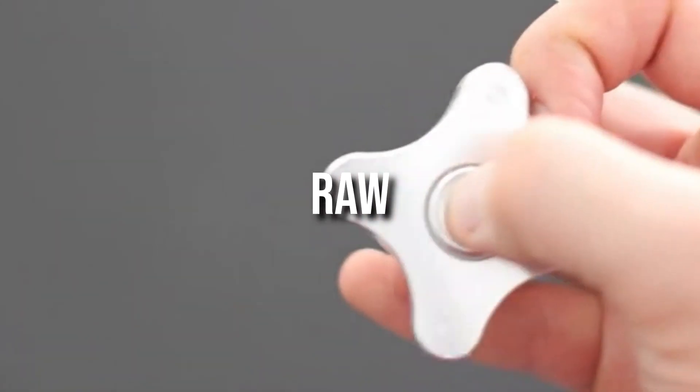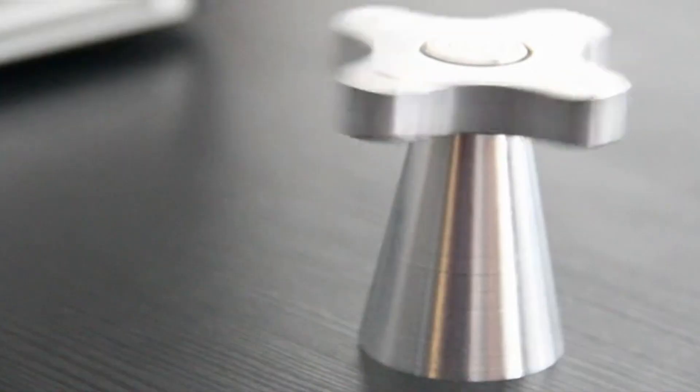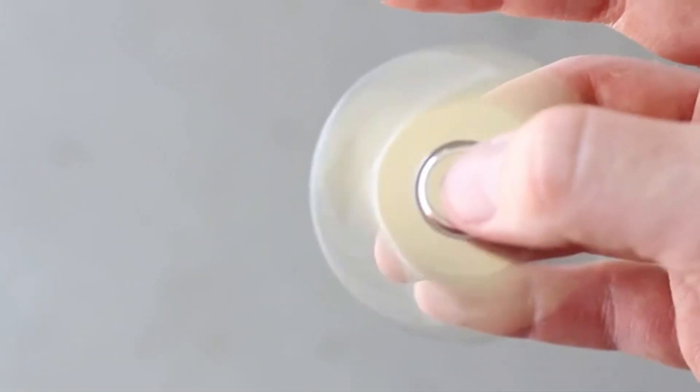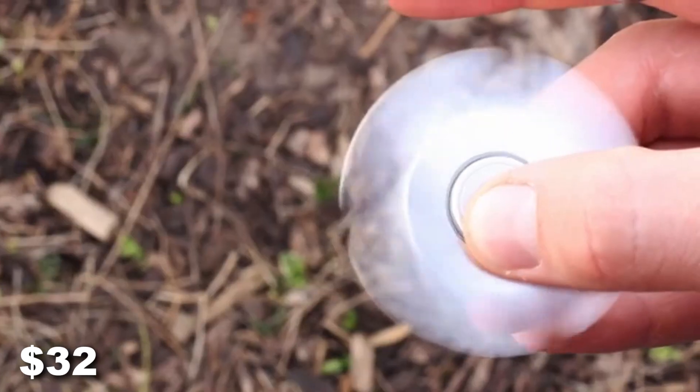RAW is another spinner made up of metal. This toy comes with a tower that has two purposes: either you can put the spinner on top for decoration, or you can spin the toy while it's attached to the tower so that you don't have to hold it. The price for the tower and spinner set is $32.